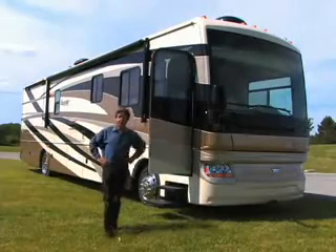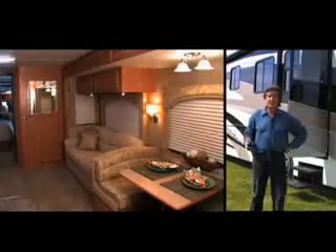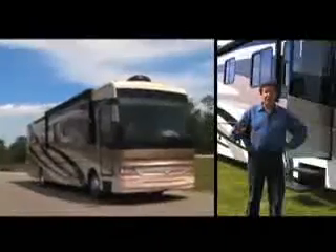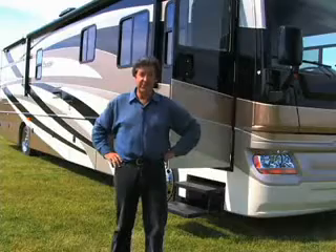Hi there. This is an impressive motorhome — Bounder Diesel. You've got it all here: spacious floor plans, a fully equipped galley, plenty of storage, and lots of power to get you down the road. Let's take a look at Bounder Diesel.